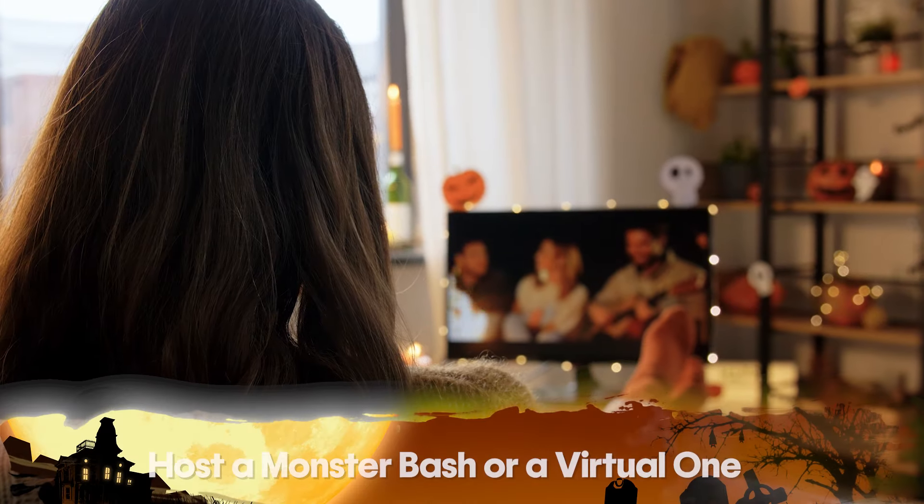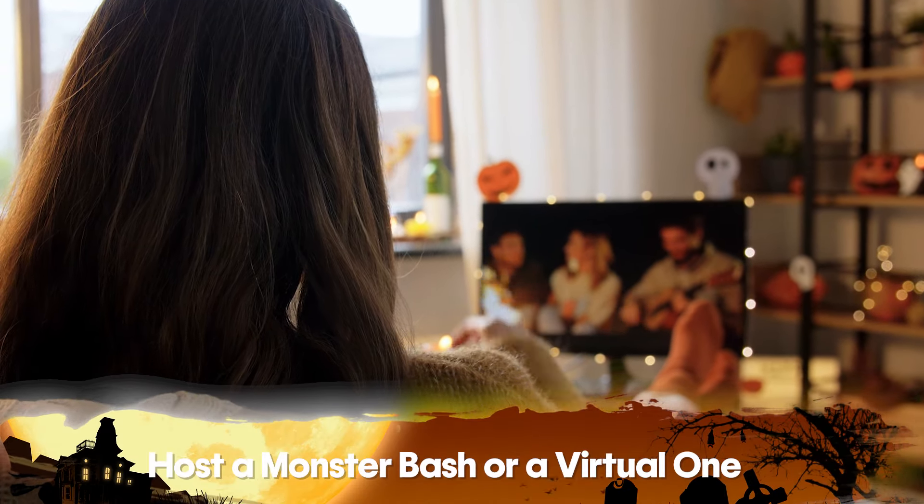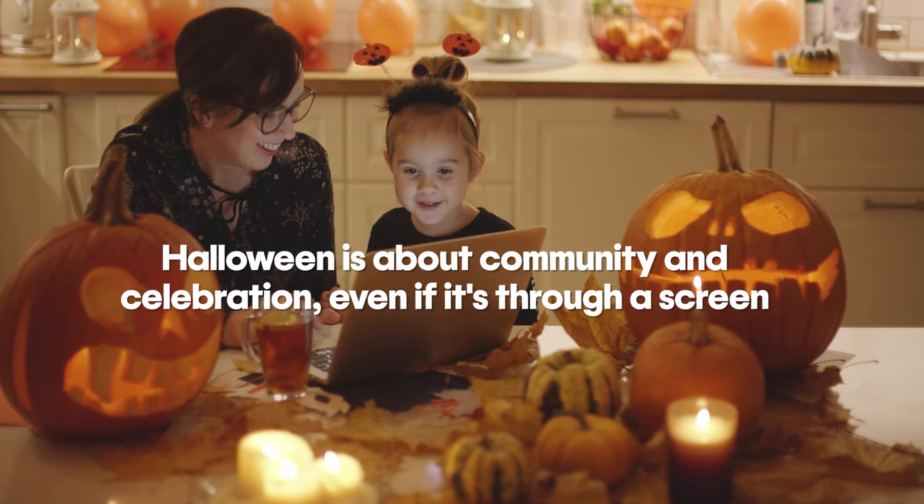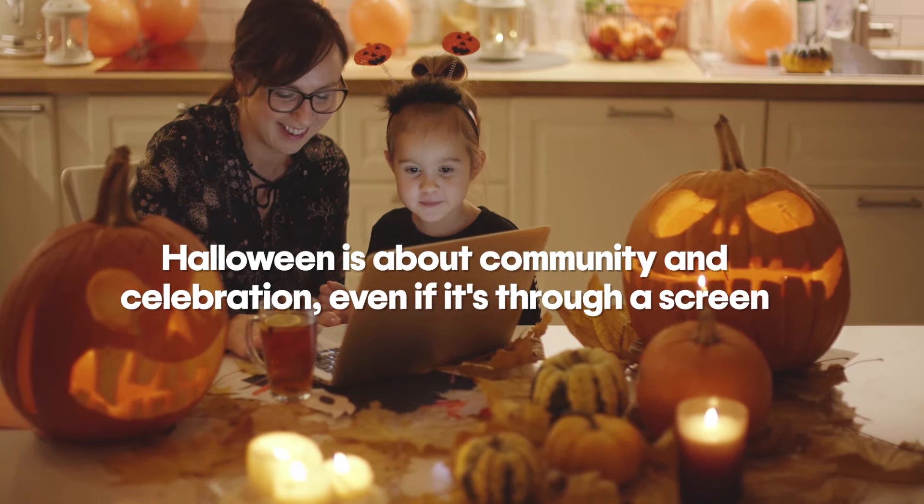Number ten — who doesn't love a party? Host a monster bash or even a virtual one. Invite friends for a Halloween get-together, and if you can't meet physically, a virtual costume contest could be just as fun. Halloween's all about community and celebration, even if it's through a computer screen.